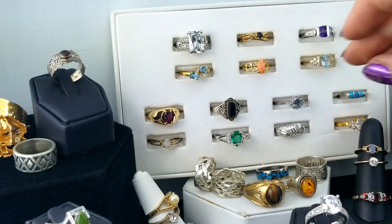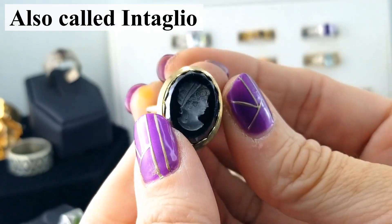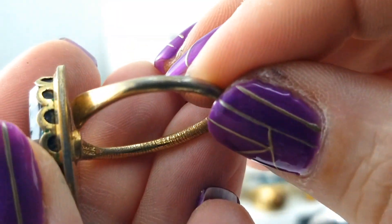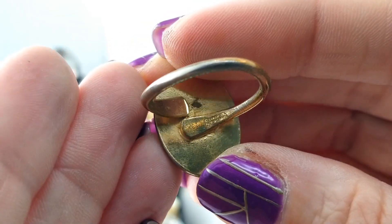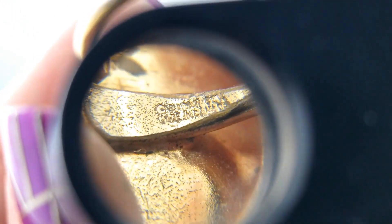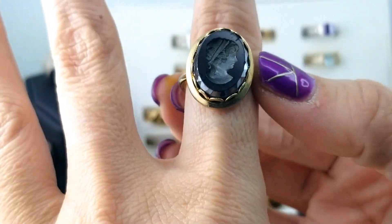Oh, here's a reverse cameo in hematite — so it's been carved down into instead of having relief coming out from it. It's quite a big ring and it's in rough shape. The band marking — I've seen this type on Sarah Coventry stuff. Is that what this is? It's very hard to read but I think maybe it does say Sarah Coventry. Very large and in charge.